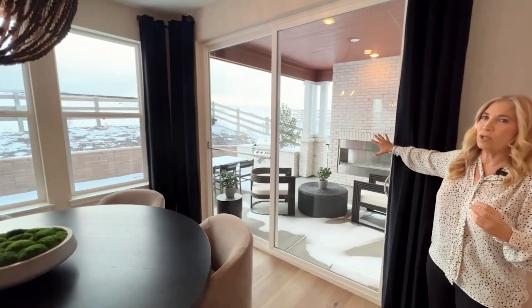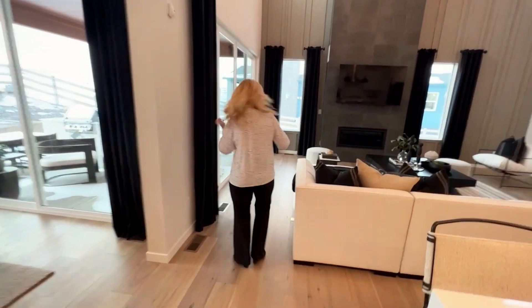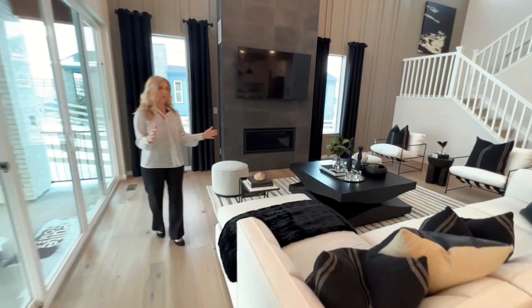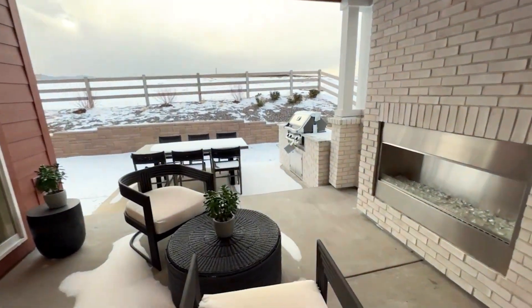You have access to the gorgeous outdoor area, which I'll show you in a minute, and then you have access from your great room to the fireplace and your gas grill.